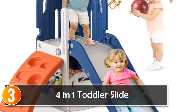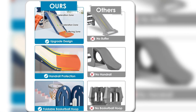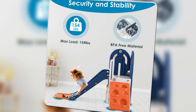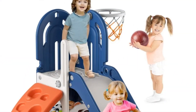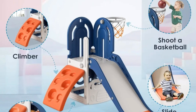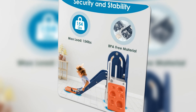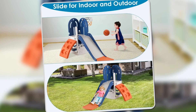At number three, the four-in-one toddler slide is designed for both fun and safety. Made from HDPE material and certified by ASTM, it provides a sturdy and smooth experience for kids up to 154 lbs. This playset includes four activity areas: a slide, climber, basketball hoop, and storage space. The climbing area has unique concave designs, making it a fun challenge for kids over three years old. The slide is divided into acceleration, deceleration, and buffer zones to ensure a smooth, safe ride. Easy to assemble and disassemble, it's perfect for indoor or outdoor play, promoting physical activity and coordination.